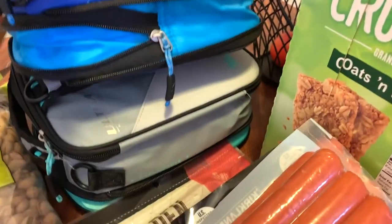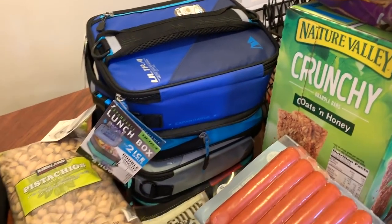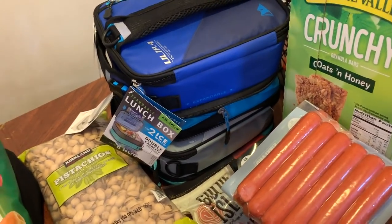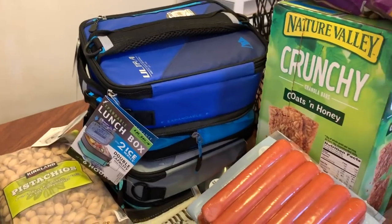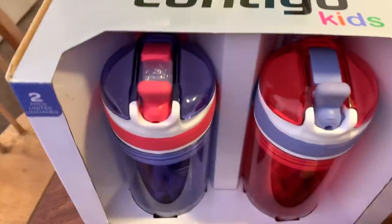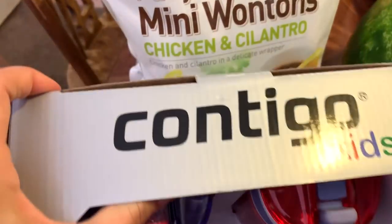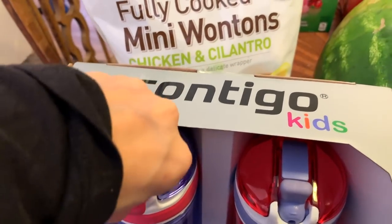I got these two lunch pails and I'm really excited to use them. I love the colors and they're big — I've been looking for bigger lunch pails so I can fit their food and drinks in one place, since the kids don't like carrying things separately. And I got these Contigo cups because I can't stop buying sippy cups — I just see cute colorful ones and have to buy them.